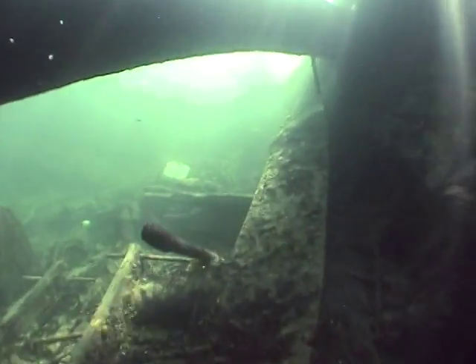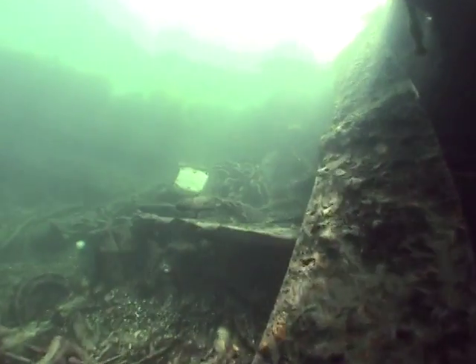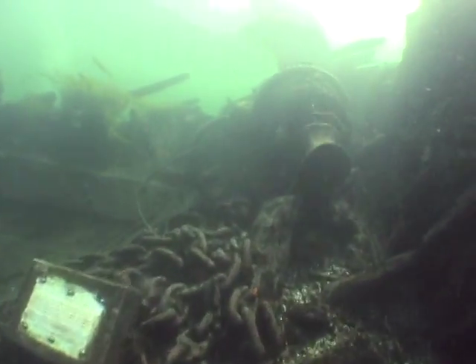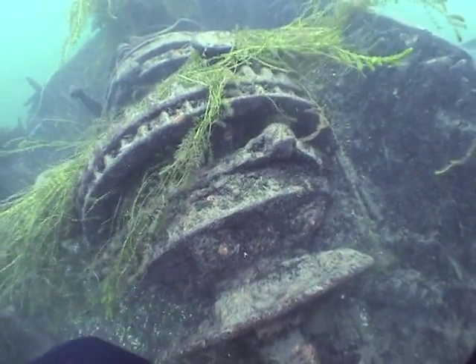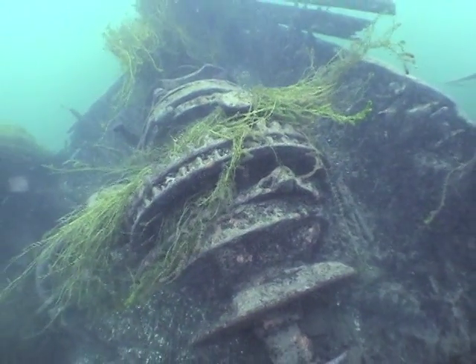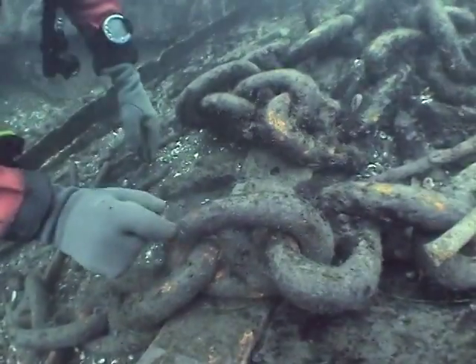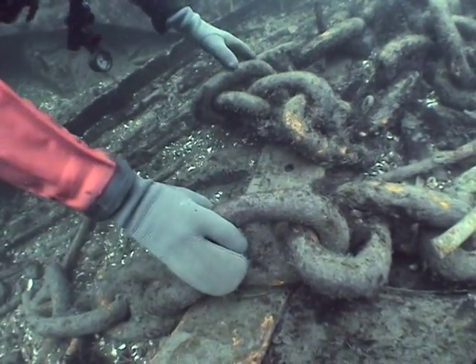Il serait prudent de bien visualiser son déplacement en raison des obstacles majeurs pouvant occasionner des dégâts matériels. Un peu plus sur l'avant du bateau, le treuil, ou guindeau, servait à actionner la chaîne de l'ancre, qui, elle, est toujours en place au fond de la coque.